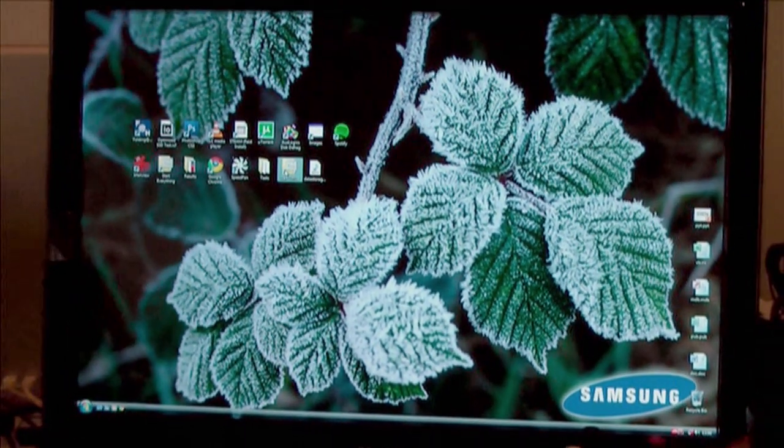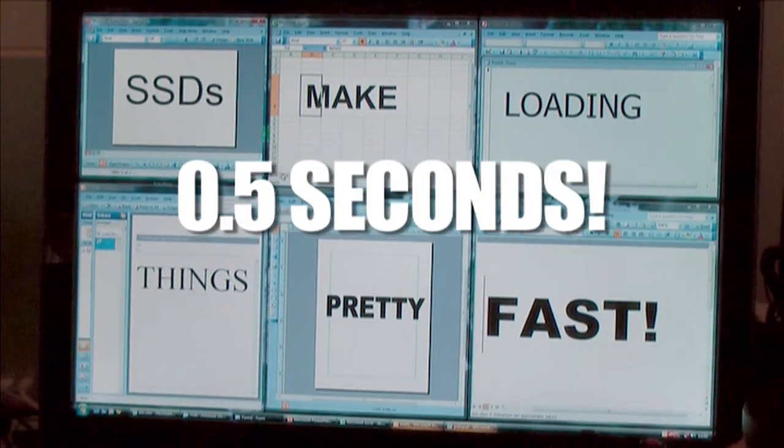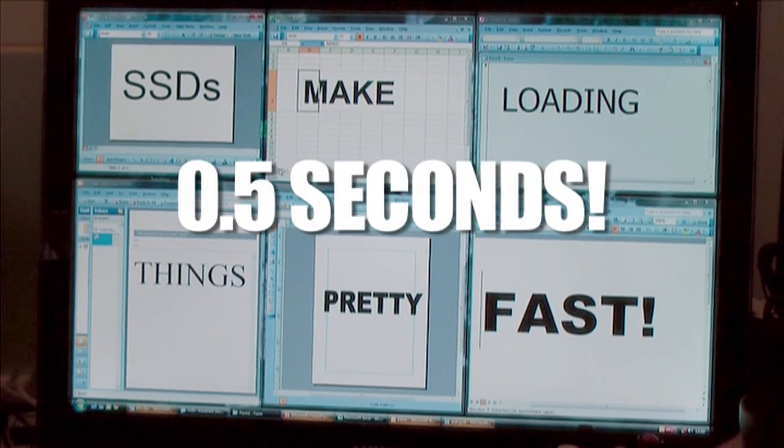We're going to open all of Office at the same time. Go. In 0.5 of a second — half a second.